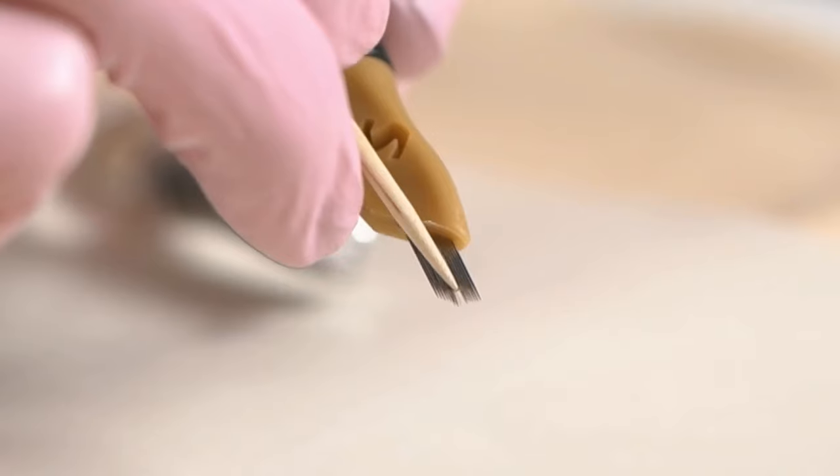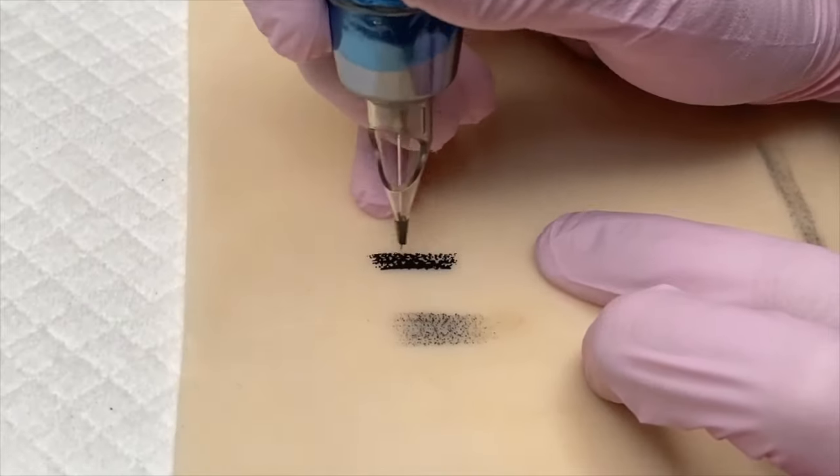Hello everyone, I'm Jill Heuer, permanent makeup artist and educator from California. I would like to welcome you to Inside Needle Knowledge. You are about to learn in-depth needle knowledge that goes far beyond the size and the taper.